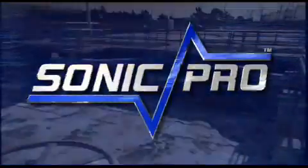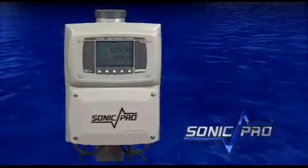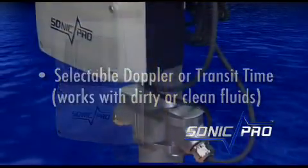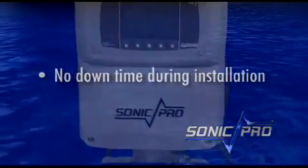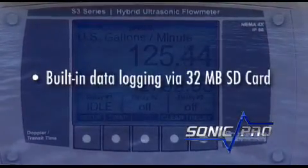Sonic Pro is the best solution for flow metering both dirty and clean fluids. Sonic Pro's hybrid ultrasonic flow meter operates in both Doppler and transit time modes. Sonic Pro's non-invasive clamp-on transducers allow for easy installation, making it unnecessary to cut into pipes. Sonic Pro's built-in data logging can take and save a snapshot every second.